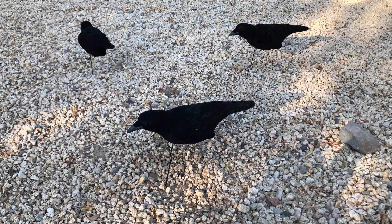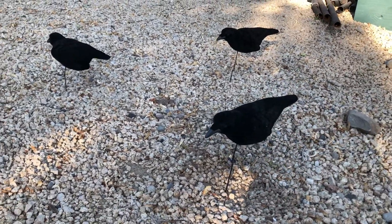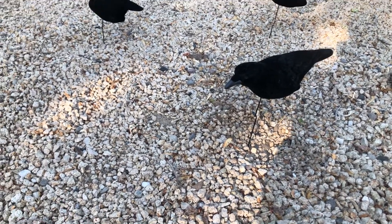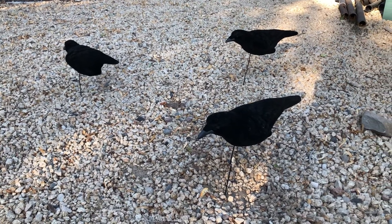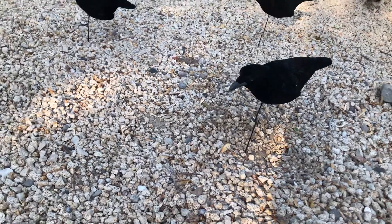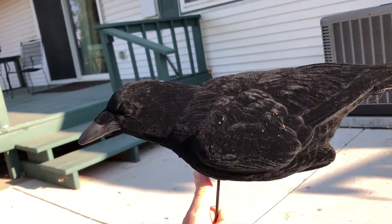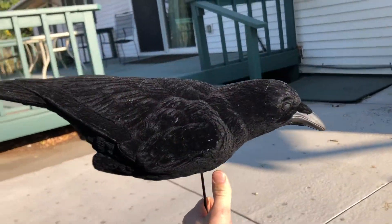Here are the decoys all set up outside — no complaints, they look pretty good. The only problem is the stakes are a little bit flimsy. This ground is really rocky, so if you're hunting in rocky areas just be aware of that — they tend to bend when you're shoving them in. But I think that would work. Get them in the sun — yeah, I'm impressed, not bad.